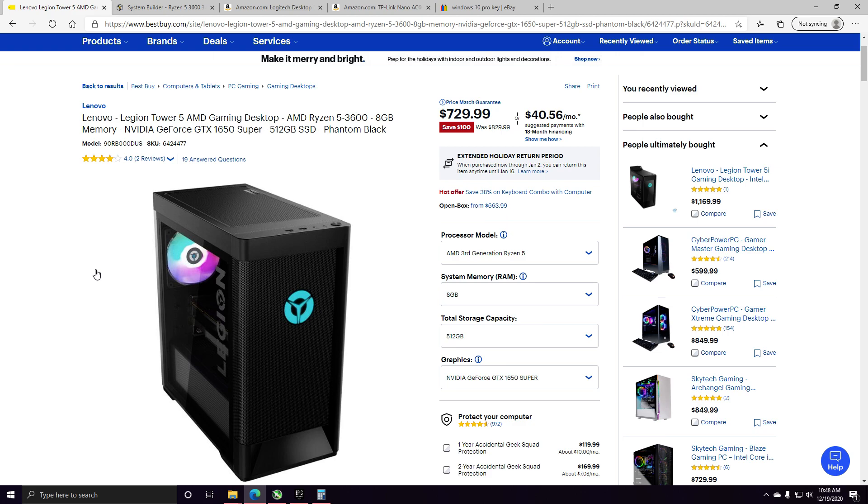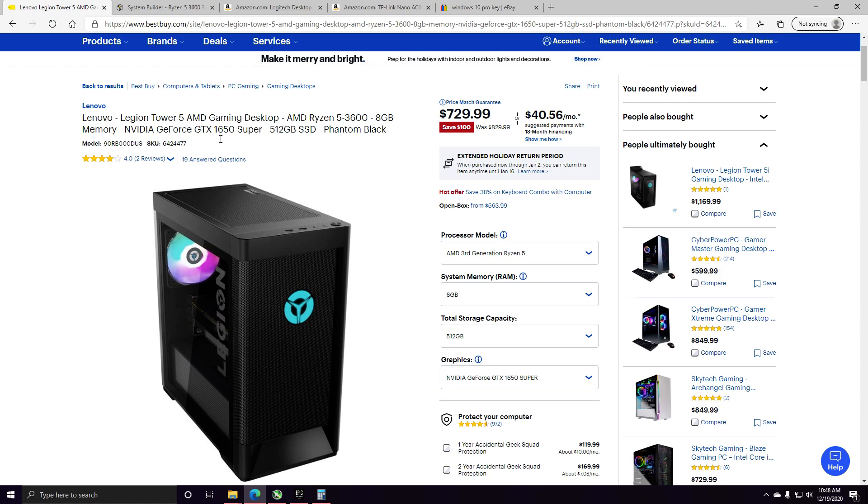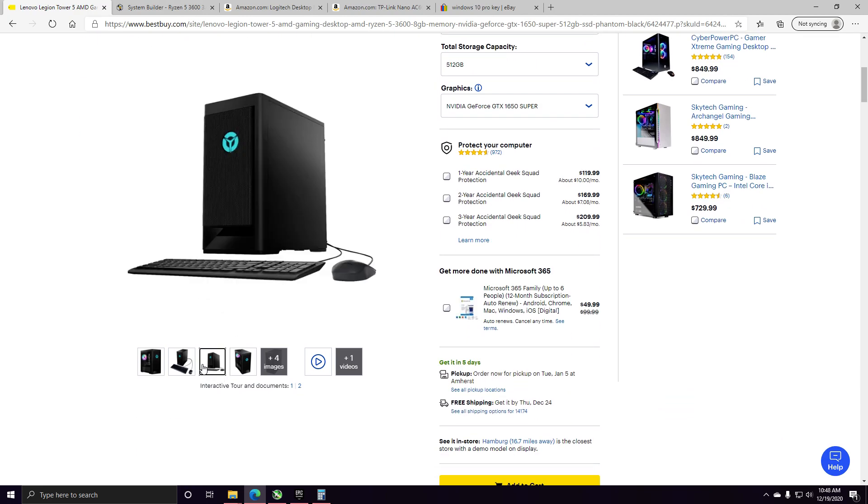It has the NVIDIA GeForce GTX 1650 Super, which is a great graphics card. It's right up there with the RX 580 — a very solid mid-range graphics card. It will run pretty much any game you throw at it, even higher-end games at around 60 FPS. Fortnite would probably be close to the 240 FPS mark with this PC if you upgrade the RAM to 16 gigs.